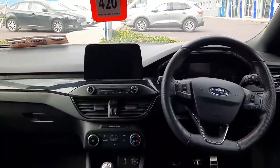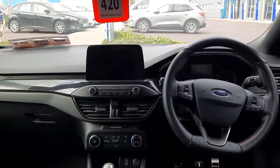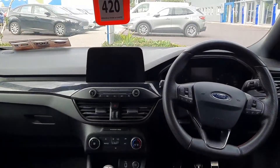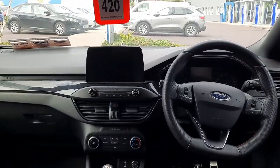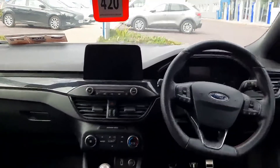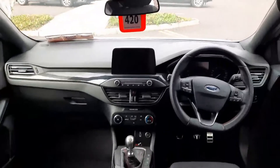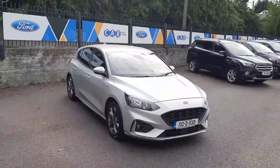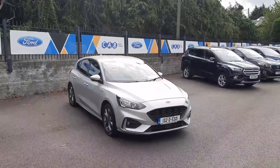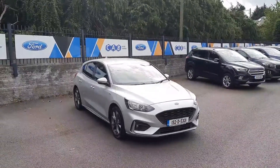As for features, you have a multi-function steering wheel, cruise control, air conditioning, reversing camera, full media connectivity on a touchscreen display, stop-start function, keyless start, and all-round electric windows. If you'd like to learn more, call us on 021 429 0600.